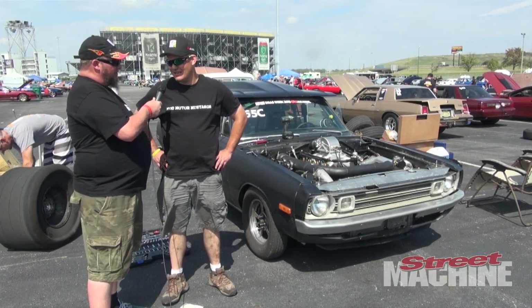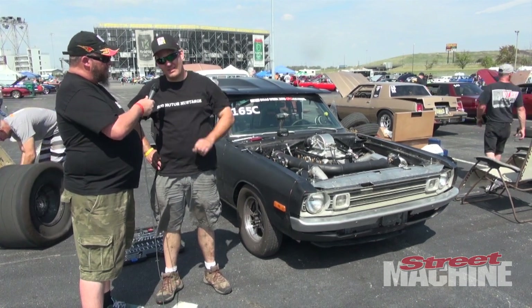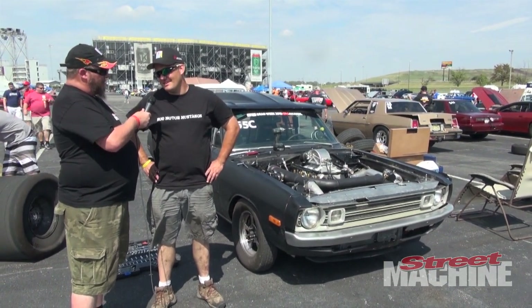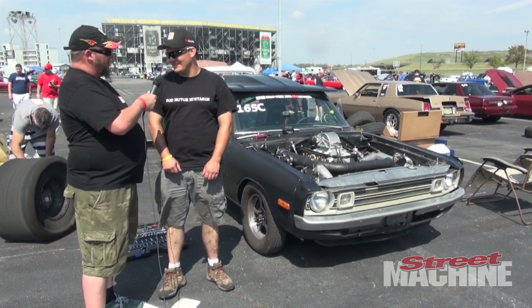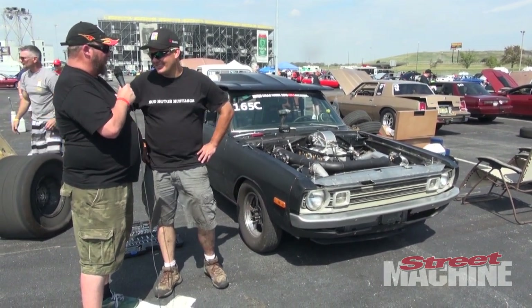What's it run so far this week? It ran a 7.70 at 185. We've been really blowing through the converter badly because it's a new combo. We never figured we needed to put a more aggressive stator in it, so it's kind of like a snowmobile — it just sits at 7,400 RPM down the track through every shift and doesn't lose RPM. So it's doing pretty well to run those numbers with those problems.